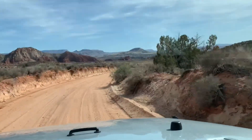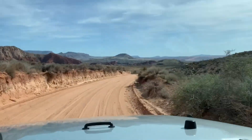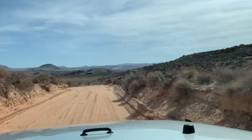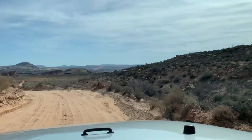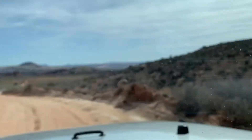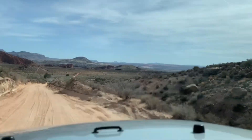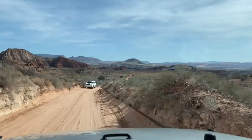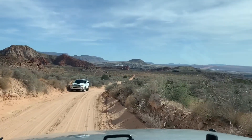We just entered into the conservation area. The sand is actually pretty packed today — we just had some snow and rain this last week, so not too bad. There's actually a lot of vehicles up here today, a lot of cars, which makes me feel a little better about things.